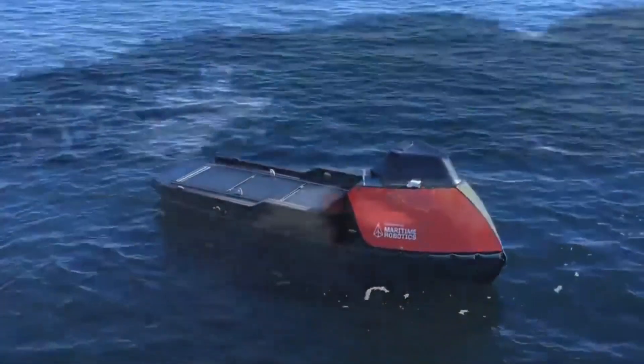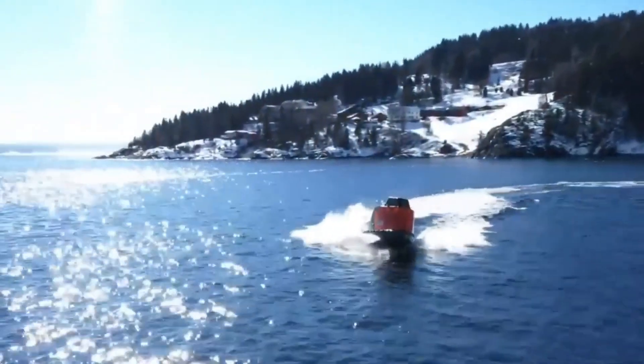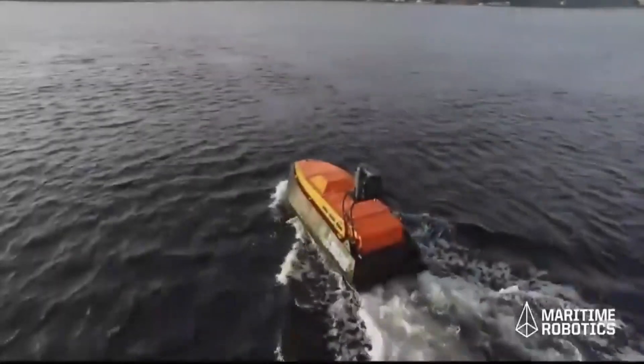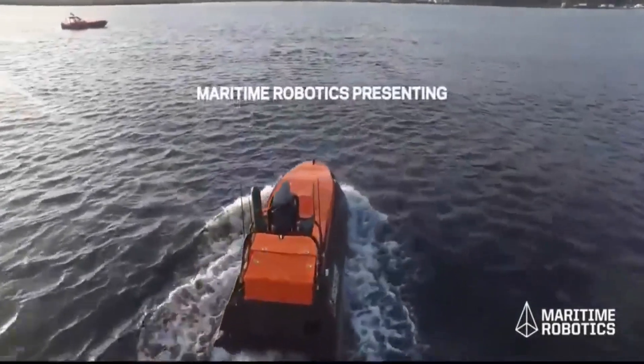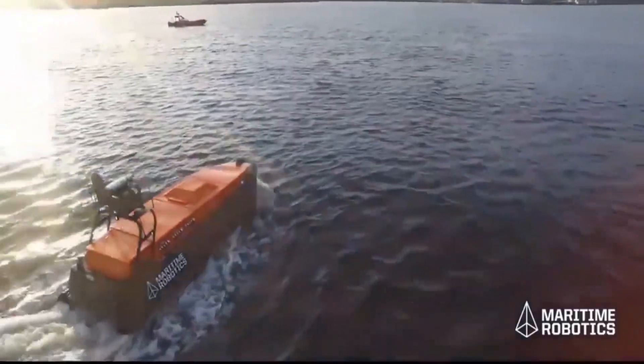The boat is also really good for the environment, because it doesn't need any fuel to run and it can be used instead of bigger boats that use a lot of gas. Plus, it's designed to be really stable and safe, so it can handle all kinds of weather conditions.